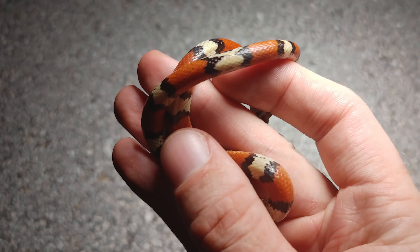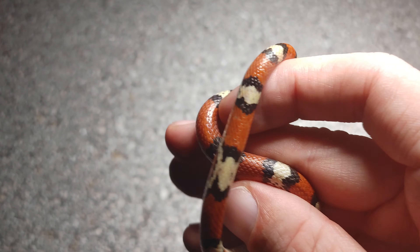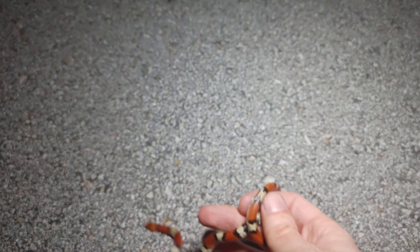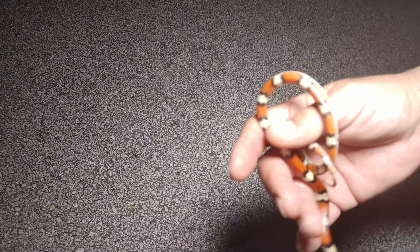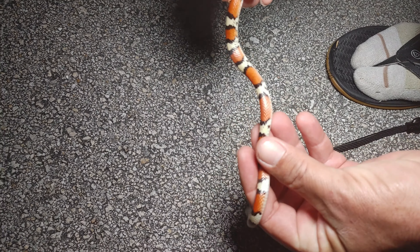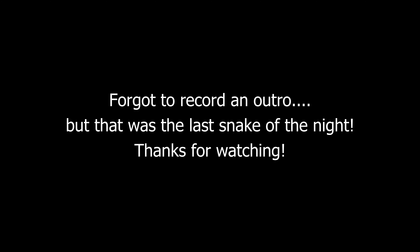Just cruised up our next snake of the night and it's a beautiful little scarlet snake. Look at that thing, just sitting right in the road. Absolutely gorgeous little snake. You can tell it's not a scarlet kingsnake because scarlet snakes have a white belly — the bands don't go all the way around the belly. Beautiful little snake. Get them off the road and keep going.